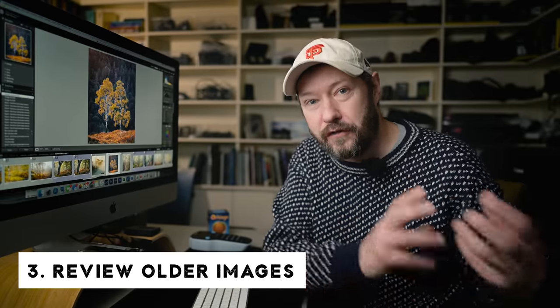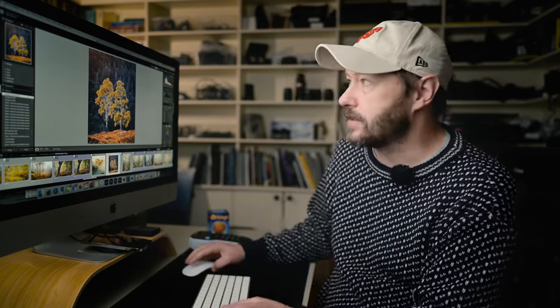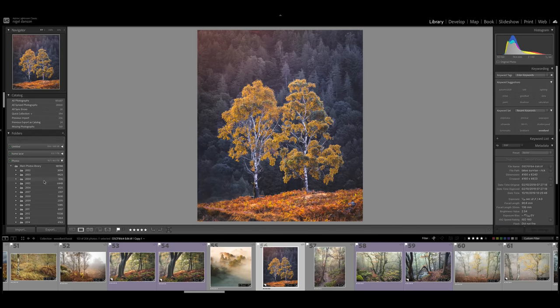The third tip — staying in Lightroom — is to look back at your photos for the last 12 months. It's such a good idea to give yourself a pat on the back at this time of year. Look at those great photos and say 'yes, they really worked.' But then be a little bit more critical about the ones that didn't work — understand why they didn't work.